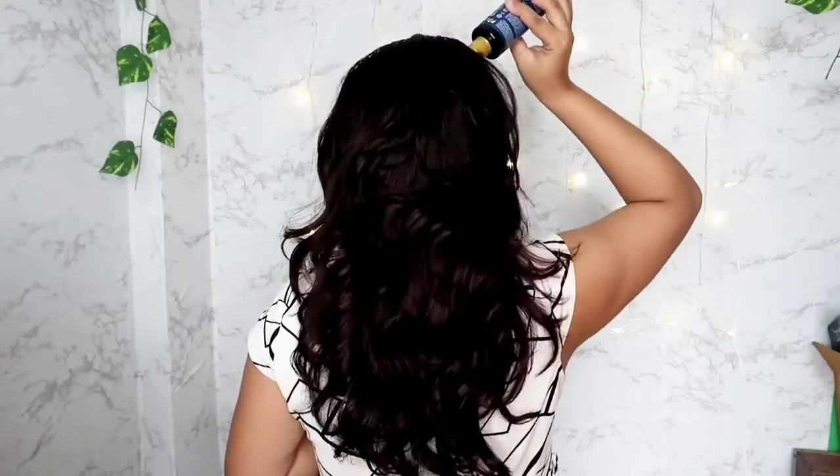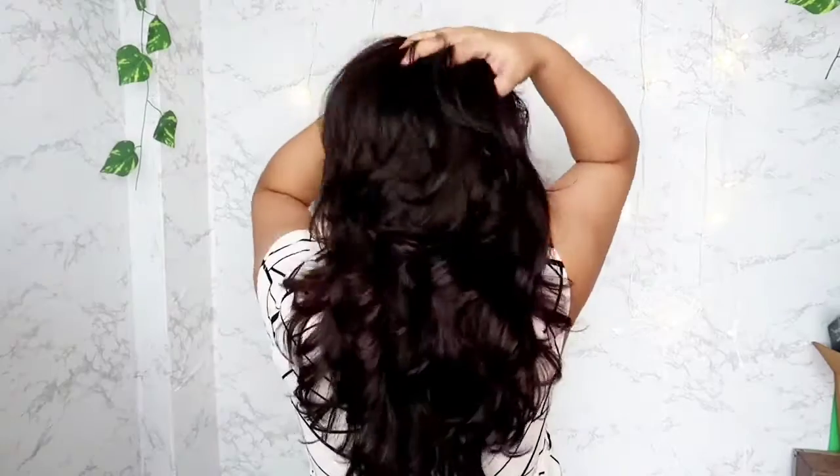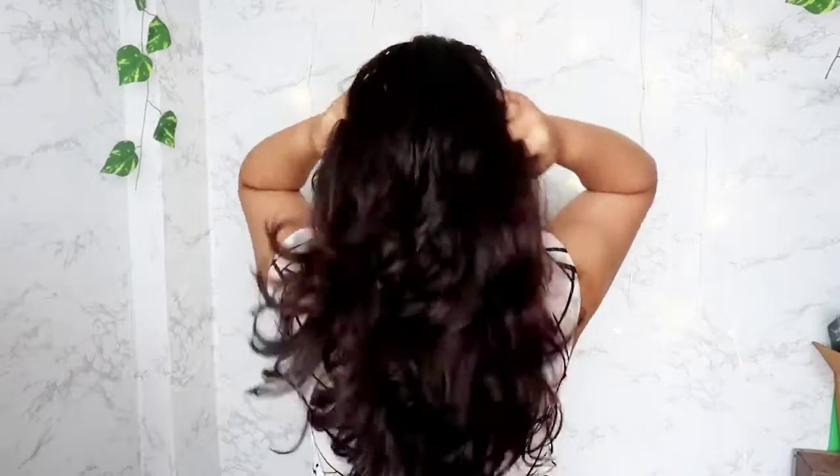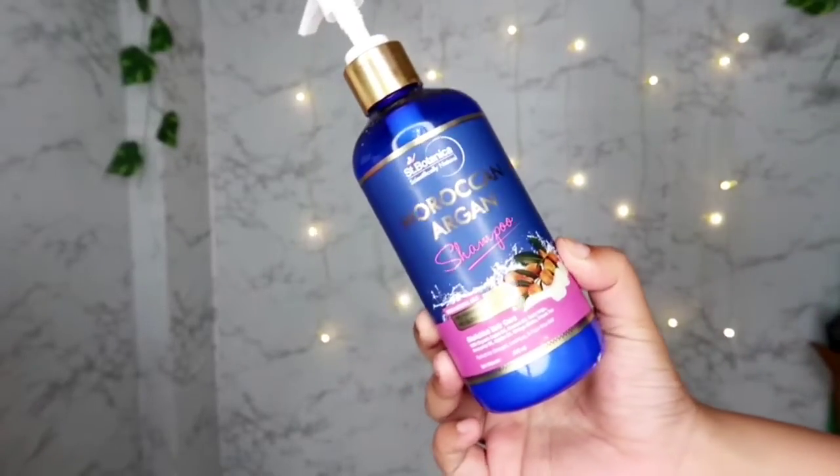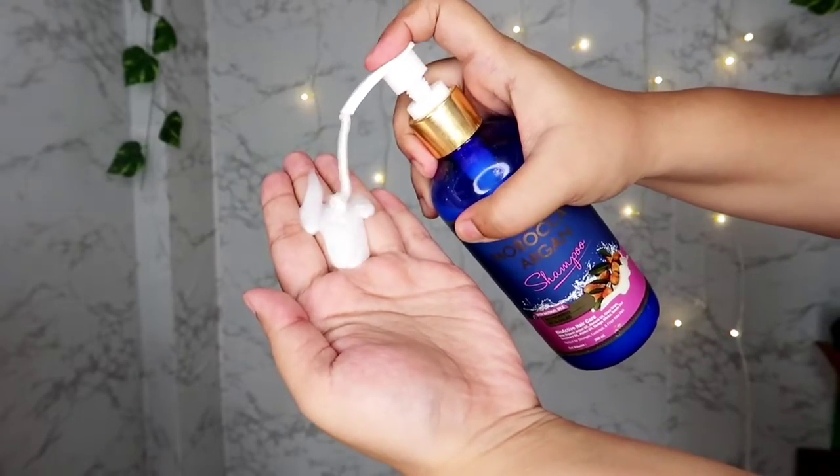The Morocco Argan hair oil comes with a comb-like cap which makes it very convenient to use. I like to give my scalp a massage with it, and then I move on to using the Morocco Argan shampoo. The texture of this shampoo is so, so good.